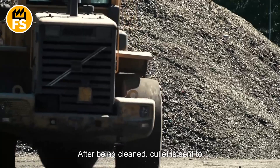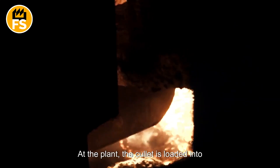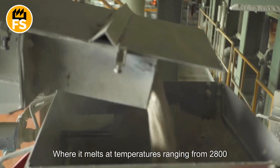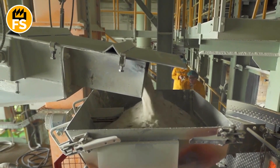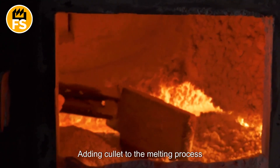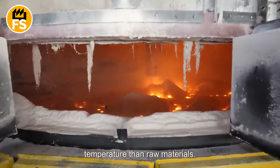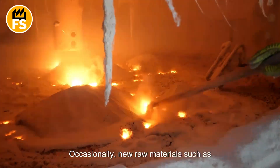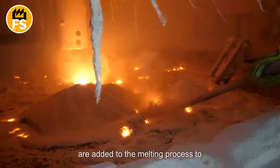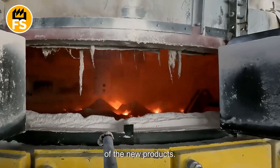After being cleaned, the cullet is sent to recycling plants where it is transformed into new molten glass. At the plant, the cullet is loaded into special furnaces, where it melts at temperatures ranging from 2,800 to 3,000 degrees Fahrenheit, becoming liquid and ready to be shaped into new products. Adding cullet to the melting process reduces energy consumption, as recycled glass melts at a lower temperature than raw materials. Occasionally, new raw materials such as sand, soda ash, and limestone are added to maintain the chemical composition and quality of the glass, ensuring the strength and clarity of the new products.